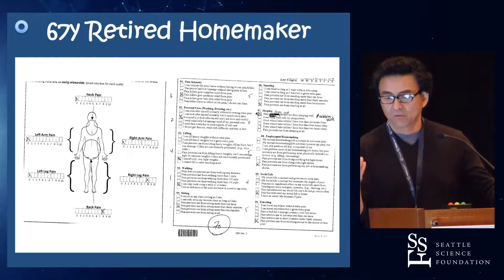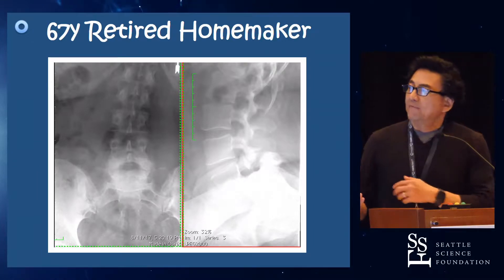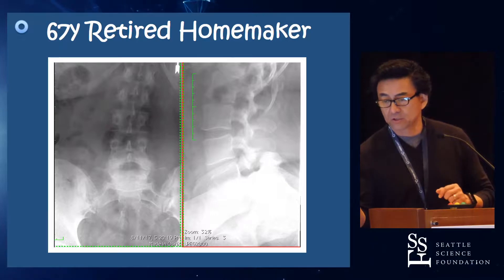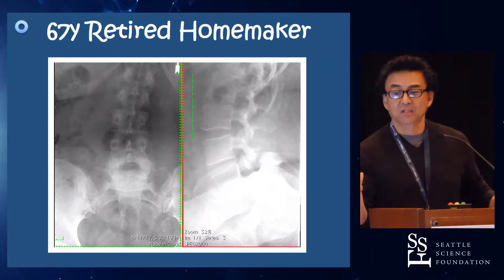So, 67-year-old retired homemaker, non-small, has these x-rays — very challenging. There's a grade one, almost grade two spondylolisthesis, disc-based collapse on a non-small patient.